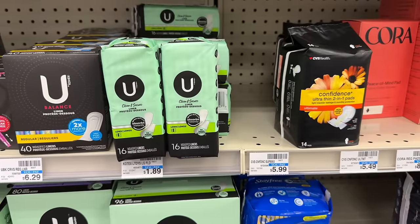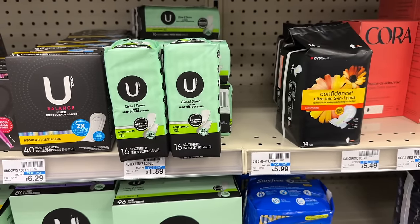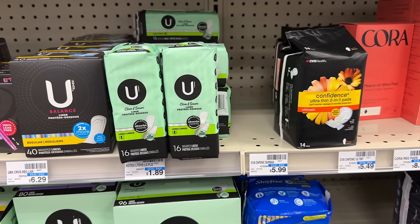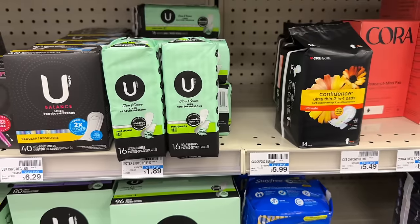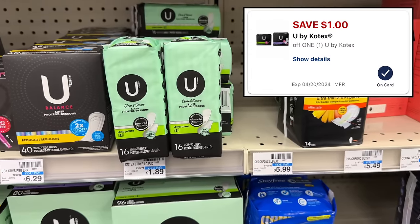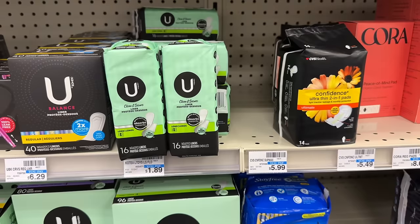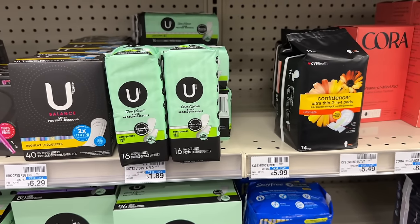We actually have a moneymaker deal on the small packs of U by Kotex liners this week. These are buy one get one 50% off and buy two get back a $2 extra buck. Grab two of the 16-count packs priced at $1.89, totaling $2.83. We have a $1 digital coupon attaching, so we should pay $1.83, earning back our $2 extra buck — making this a $0.17 moneymaker.